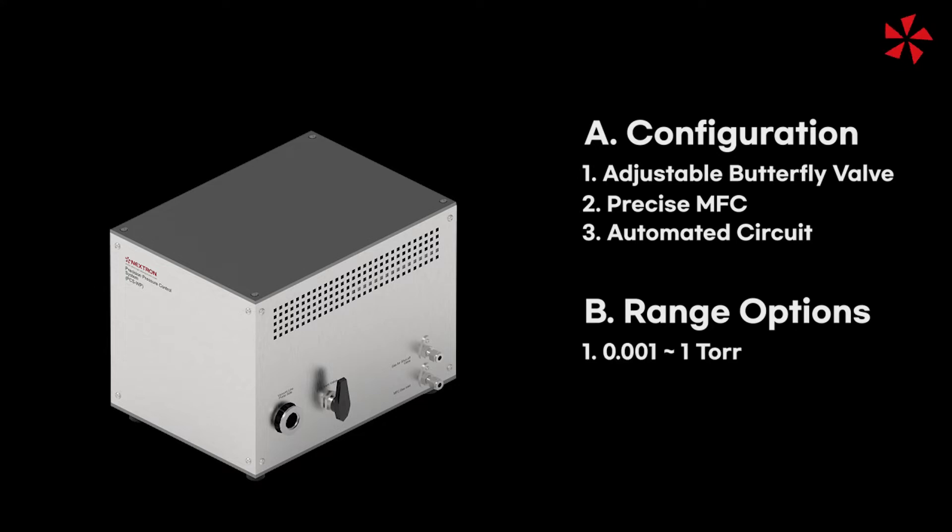First, 0.001 torr to 1 torr; second, 1 torr to 1,000 torr; and third, 0.001 torr to 1,000 torr.